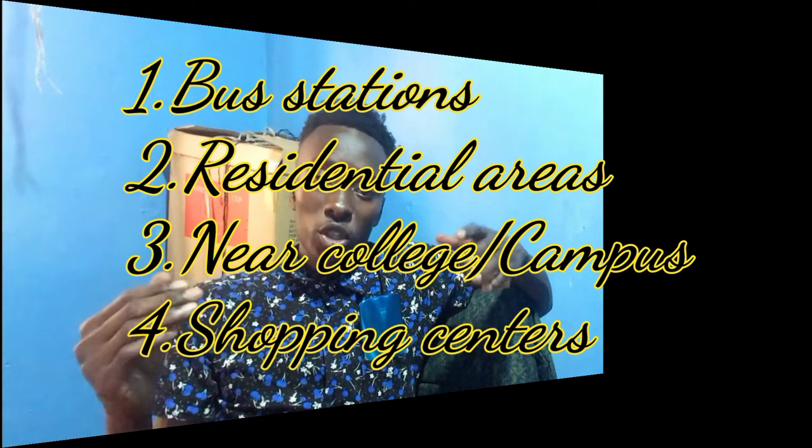Point number two: you need to get a business premise. After identifying a strategic location for your movie shop, the next step is to rent a shop or store before you start. When renting a shop, keep in mind that costs tend to be high in developed areas, and the space of your business will also determine the rent price.